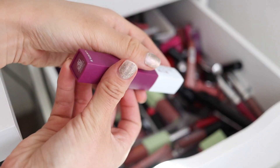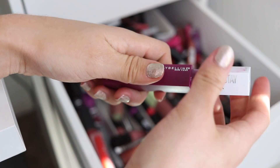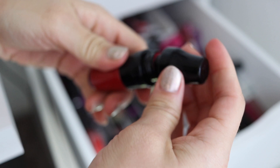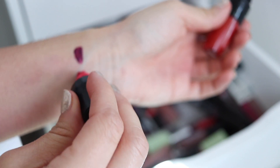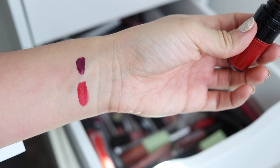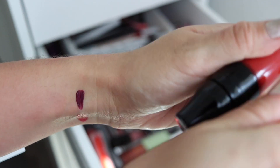Oh, here's another Maybelline Superstay in the shade Believer — just a really pretty purple. Okay, I have one of these Lancome shakers — you're supposed to shake them up and the color shows up, then you dab it onto your lips. It's kind of gimmicky, but the shade is cute and it's expensive, so again, I'm in that dilemma.